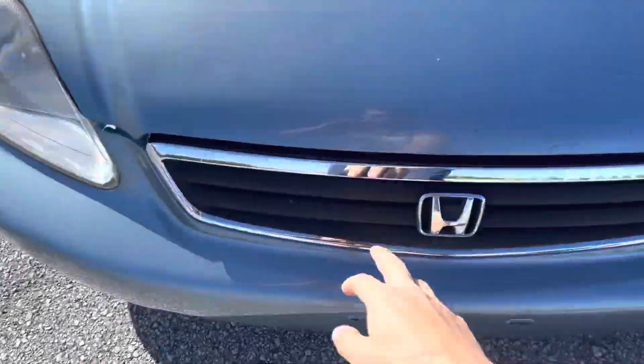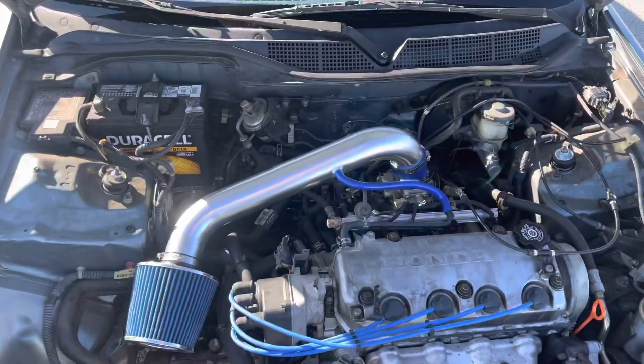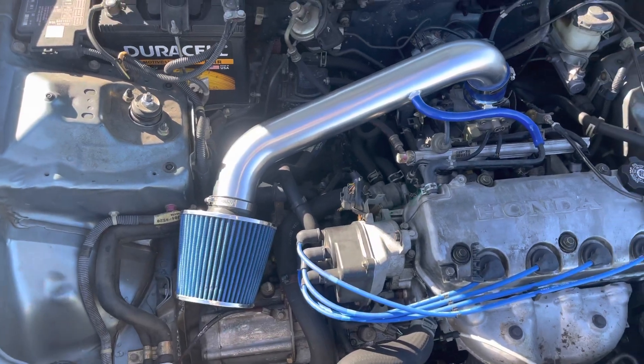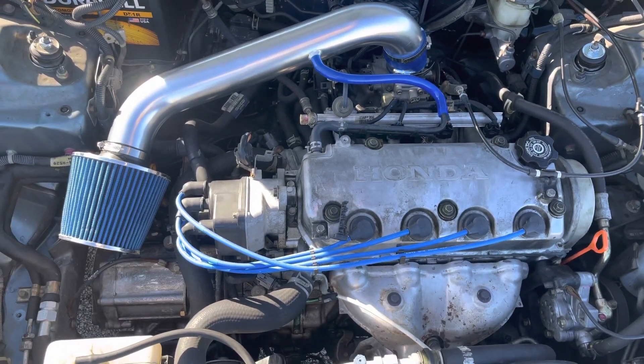We blacked out the headlights, we blacked out the grill — before it was kind of stock looking. I missed a spot, but this is stock Y7, no VTEC sadly, and it's automatic. We put an intake on it, we put some NGK spark plugs as well as the wires.